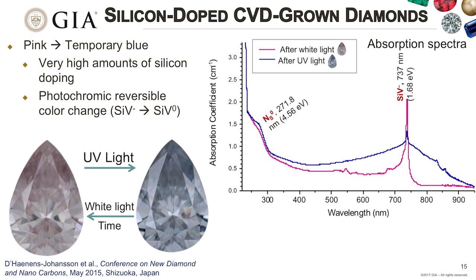CVD process can create very unique products not duplicated in nature. One particular CVD was created by putting massive amounts of silicon into the growth process, creating a very large negative silicon vacancy defect center—causing a pink color. When exposed to UV light, the negative silicon vacancy converts to neutral, causing the color to shift from pink to blue. This reversible and repeatable switching between two attractive colors makes it one of the most scientifically fascinating CVD types.